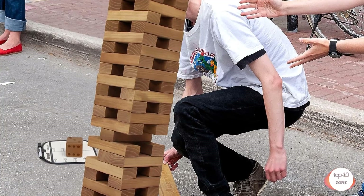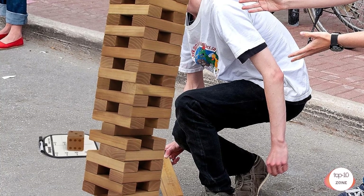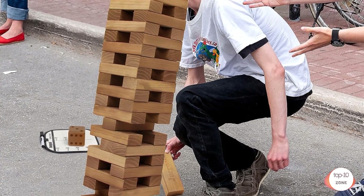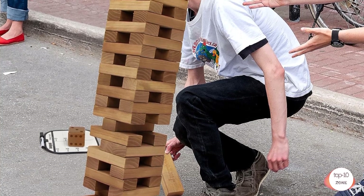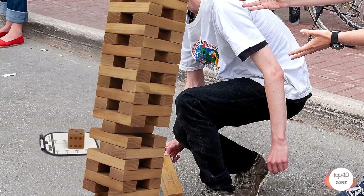Each block is 5.9 x 2 x 1.2 inches — 2 feet, 18 rows — and could grow up to 4 feet tall tower when played. A great fun, fast-paced stacking game for indoor or outdoor playing for all ages.